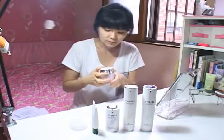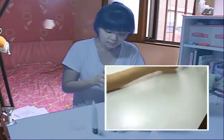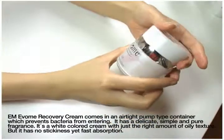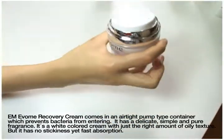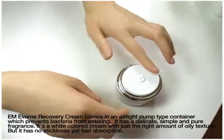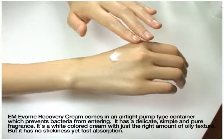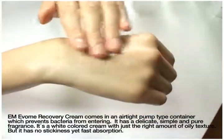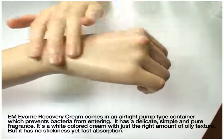EM Evom recovery cream. It comes in an airtight pump-type container which prevents bacteria from entering. It also has a delicate, simple and pure fragrance. It's a white-colored cream with just the right amount of oily texture.